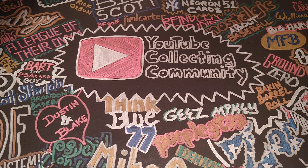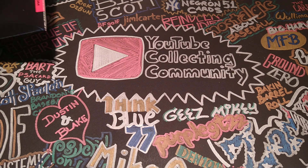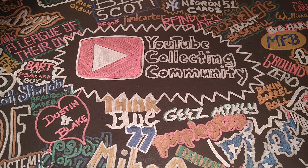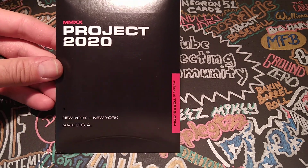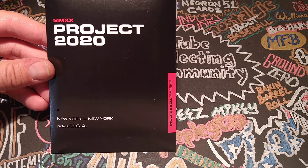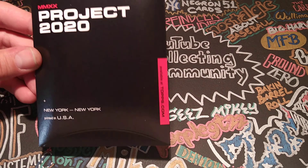Hey, what's going on, YouTube? I'm Bob Lewis, and I got a special video here. This is the video on how to turn a Project 2020 card into a Cascade card, essentially.